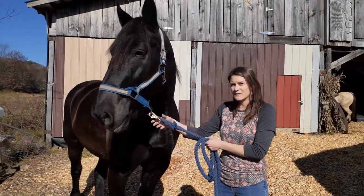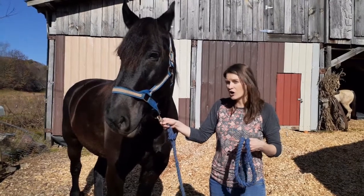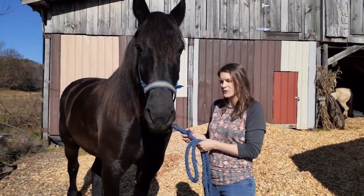A horse is classified as standing 14.2 hands or taller. Anything under that is considered a pony.